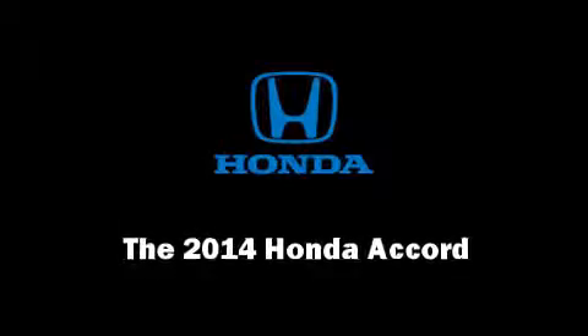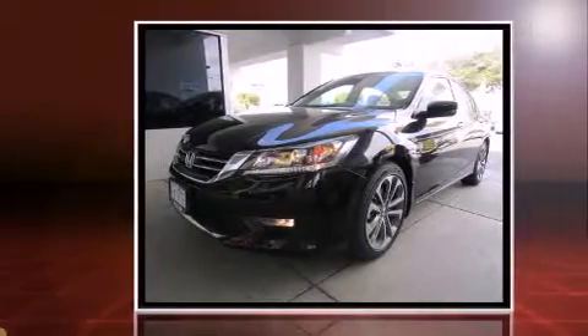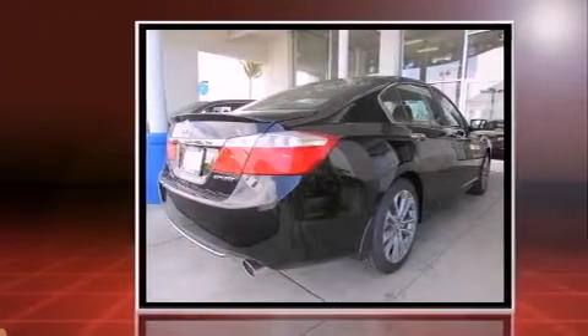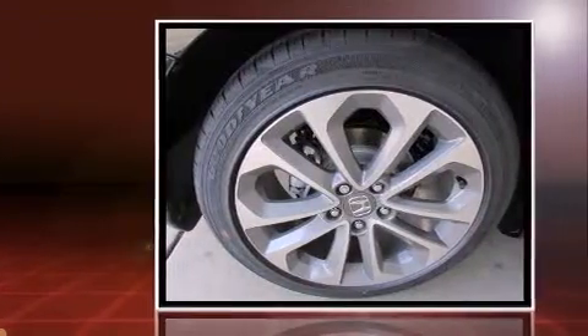Step into the 2014 Honda Accord. This four-door, five-passenger sedan stands out among competitors in its class. Under the hood, you'll find a four-cylinder engine with more than 170 horsepower. And for added security, Dynamic Stability Control supplements the drivetrain.